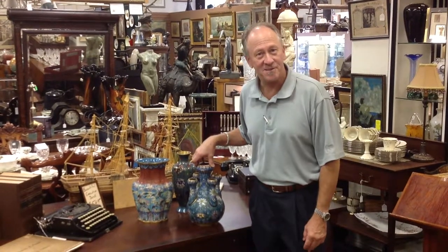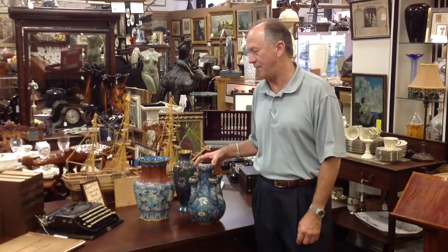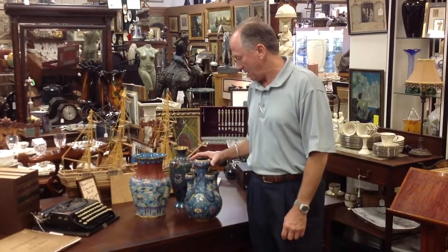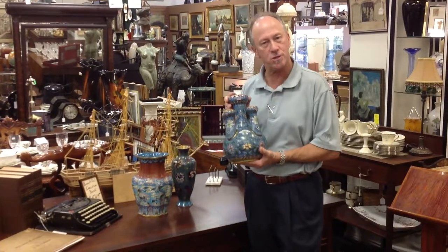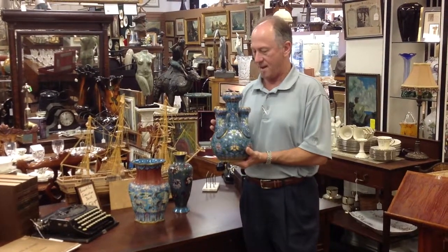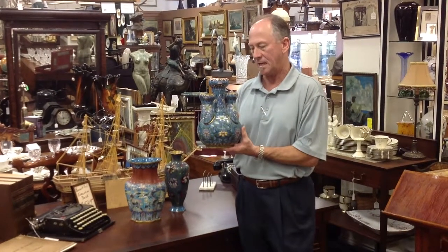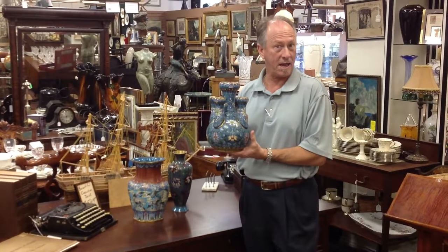Welcome back to Gannon's Antiques Online. I'm David Jeffcoat and I'm very pleased to show something today. We acquired some fantastic Asian cloisonné vases from a spectacular waterfront estate here in Fort Myers. One of the most unusual pieces we've seen in some time is this brass cloisonné garlic head vase.